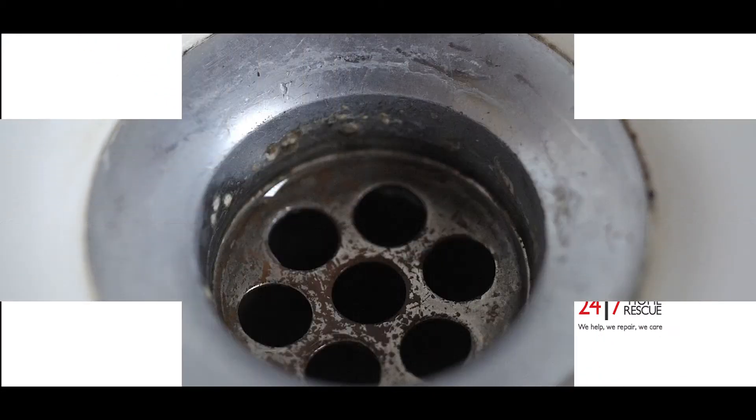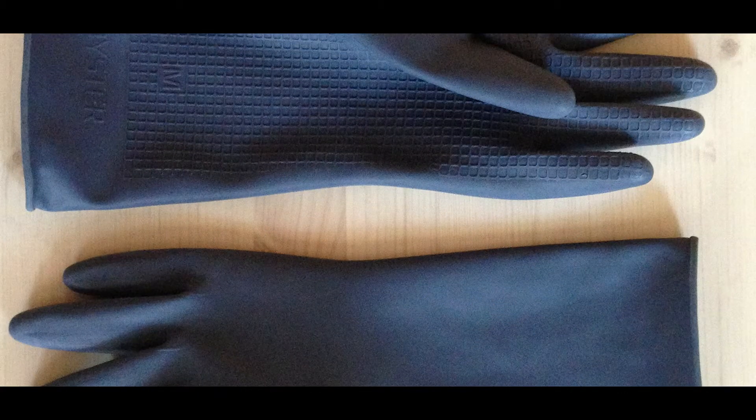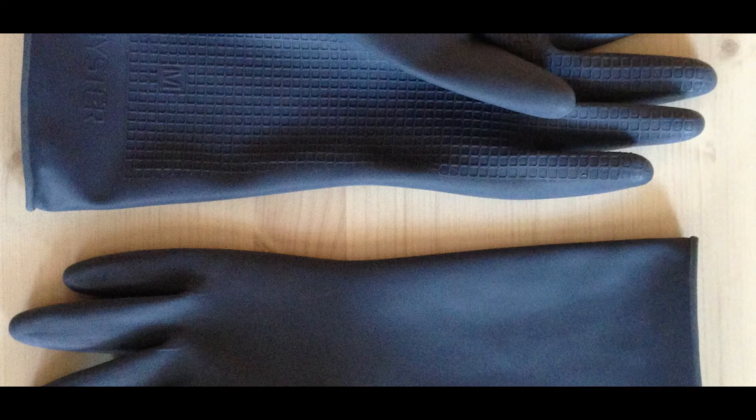Unblocking indoor drains. Indoor drains can usually be unblocked with something as simple as a bottle of drain unblocker. Make sure you stay safe — you should wear rubber gloves at a minimum when using drain unblocker, as it can be very corrosive and can cause chemical burns.